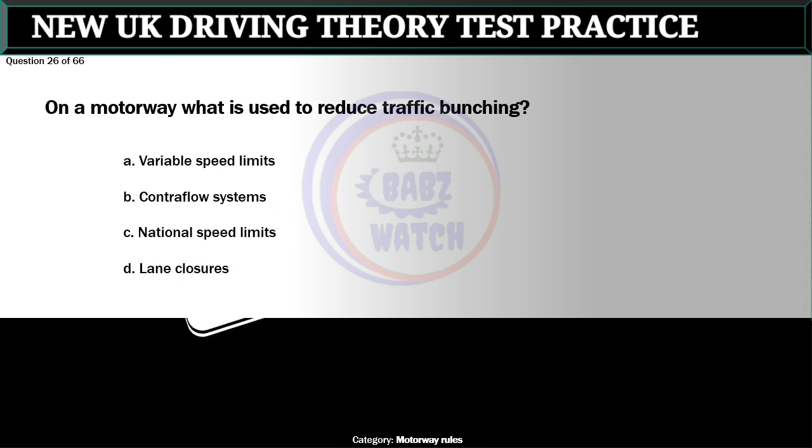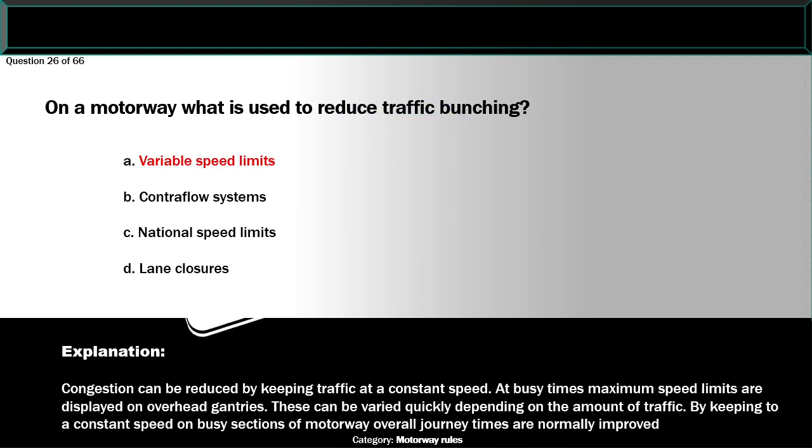Question 26 of 66. On a motorway what is used to reduce traffic bunching? A. Variable speed limits. B. Contraflow systems. C. National speed limits. D. Lane closures. The correct answer is A: Variable speed limits. Congestion can be reduced by keeping traffic at a constant speed. At busy times maximum speed limits are displayed on overhead gantries. These can be varied quickly depending on the amount of traffic. By keeping to a constant speed on busy sections of motorway, overall journey times are normally improved.